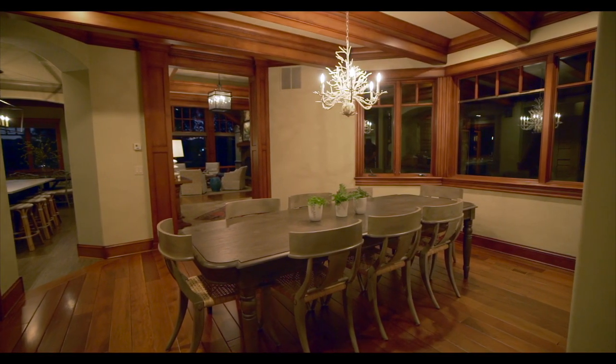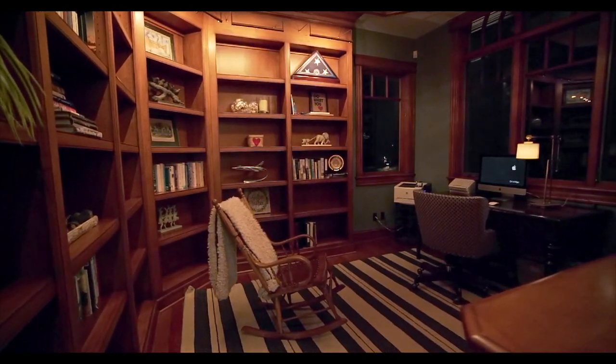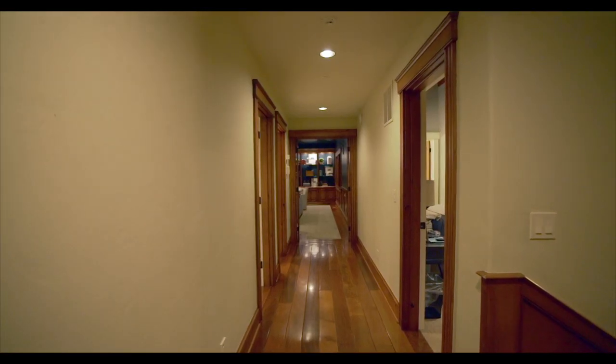There are so many things about this stunning home I love. One of the great things though is the floor plan. You've got a master wing with a private office on the main level. You've got a guest suite on a separate wing on the main level as well. Upstairs you've got three bedrooms and a huge bonus room.